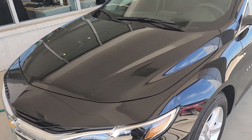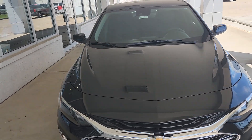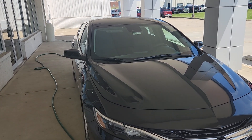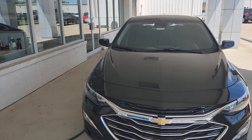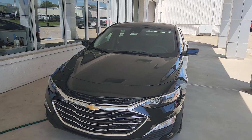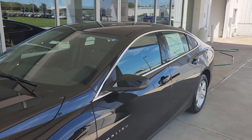This one also comes with remote start. Like I said, I will have a link below with more information. If you have any questions, please feel free to give us a call at 513-932-0303. My name is Michael Smith, I'm the internet director here at Bob Pulte Chevrolet, or you can talk to any one of my salespeople and they'll be more than happy to answer any questions about the 2025 Malibu, or you can leave a question in the comments section and I will answer it as quickly as possible.